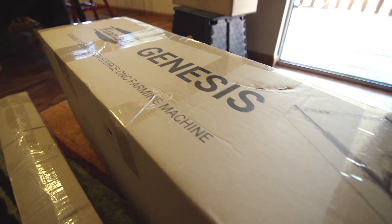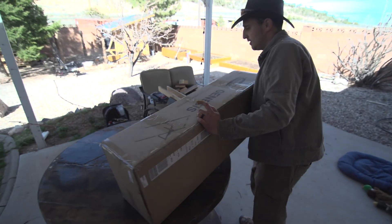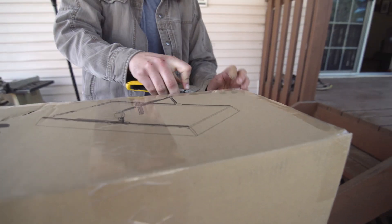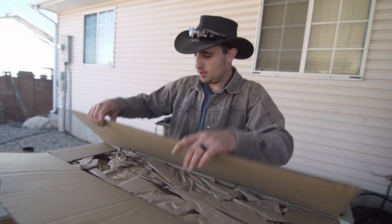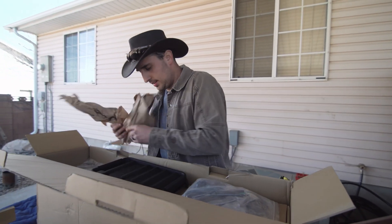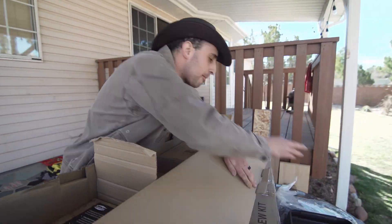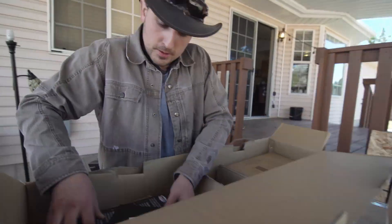I can't believe it's actually sitting in my living room. I can't wait to put this together and see how everything that I've read online fits in here. We were able to get a ton of stuff in here. Heart's going crazy, brain can't think straight, trying to process everything that's in this box.